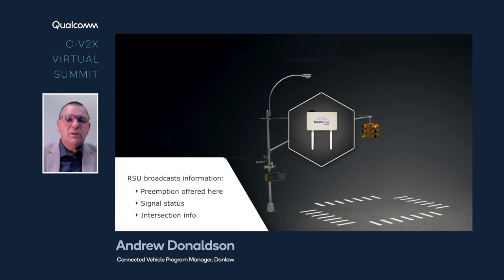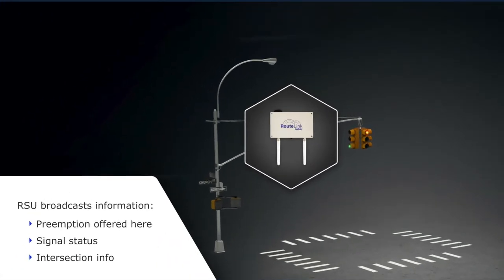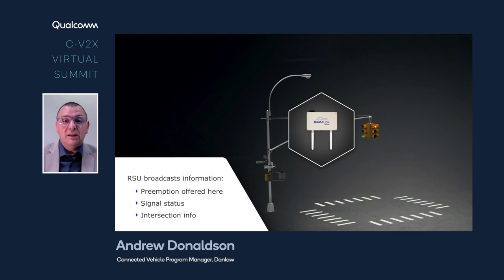The whole thing starts with the roadside unit broadcasting a signal to any equipped vehicle in the surrounding area that the preemption application is actually offered at this intersection. It also broadcasts the status of each of the traffic lights at the roadside and a detailed digital map of the intersection. This allows all connected vehicles around to create a digital picture of the intersection and associate the traffic signal data with each lane.